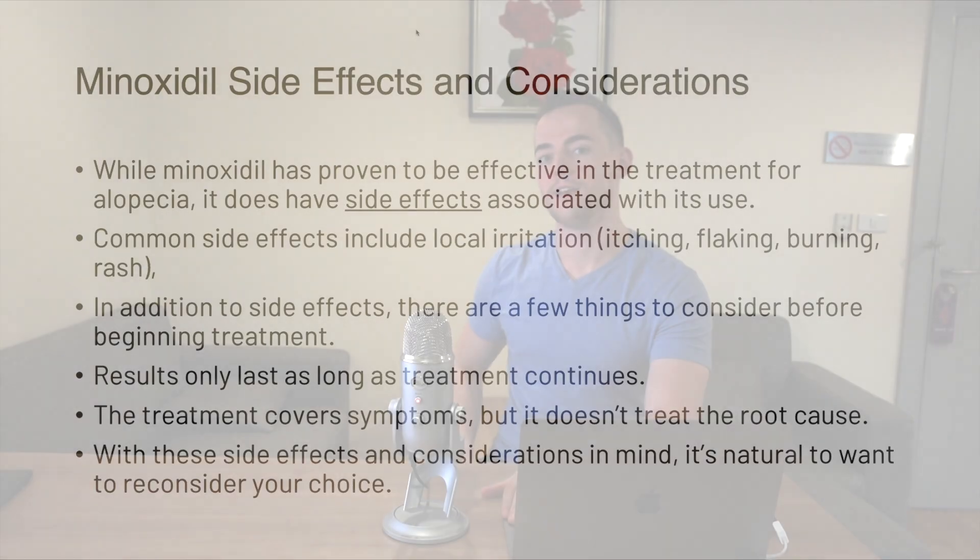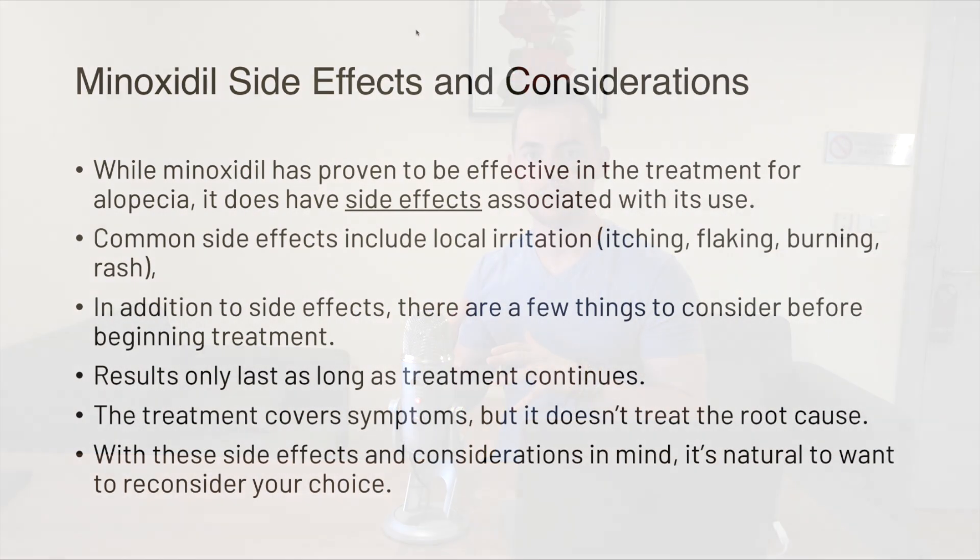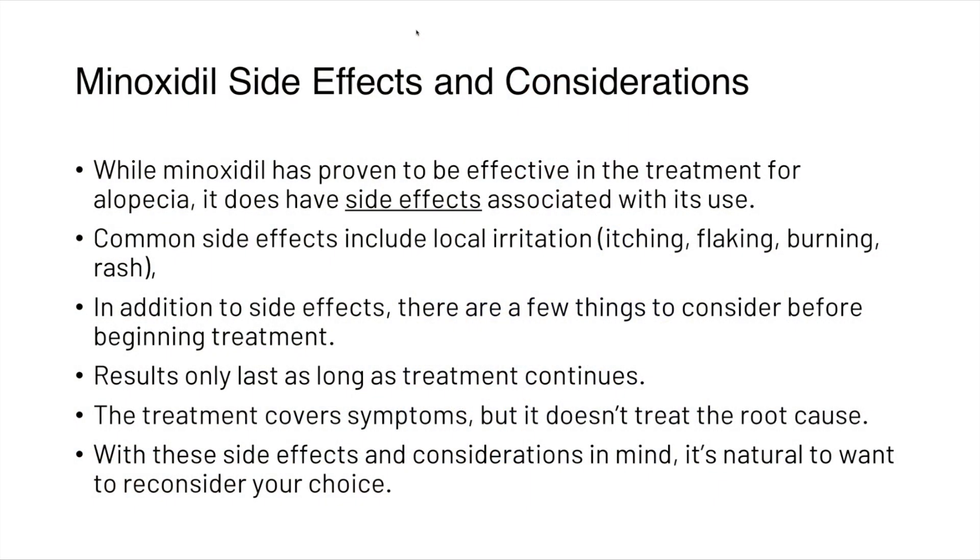There are a few side effects and considerations to take into account when thinking of using minoxidil. While minoxidil has been proven effective for alopecia, common side effects can include local irritation such as itching, flaking, burning, and rashes. Additionally, results only last as long as treatment continues, and the treatment covers symptoms but doesn't treat the root cause. With these side effects and considerations in mind, it's natural to want to reconsider your choice.